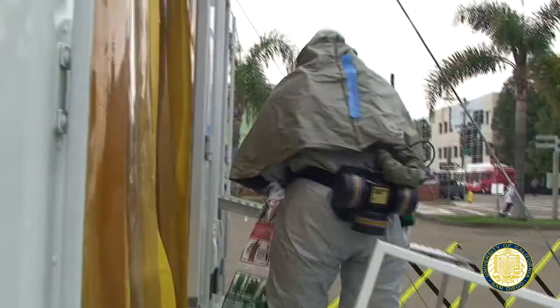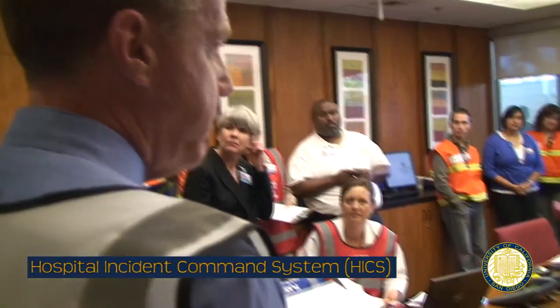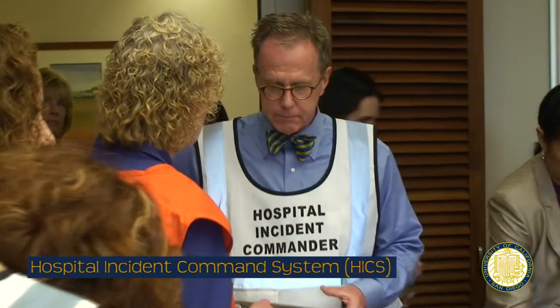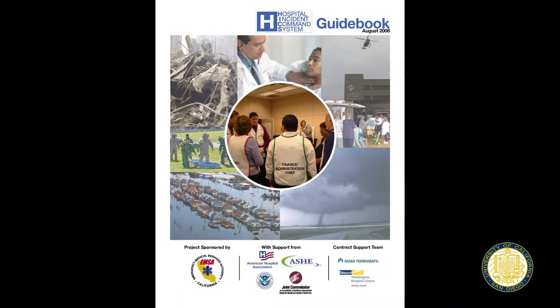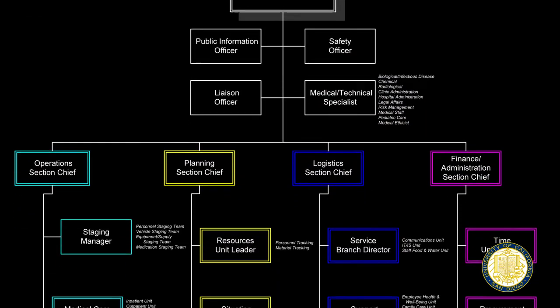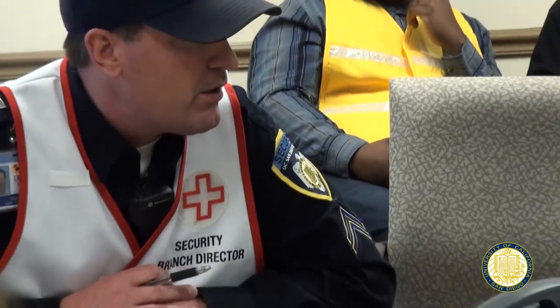At UC San Diego Medical Center, we have well-established disaster plans and resources. We use the Hospital Incident Command System, often referred to as HICS — a standardized emergency management system used in hospitals across the country, which organizes the operational response plan and chain of command for the entire facility.